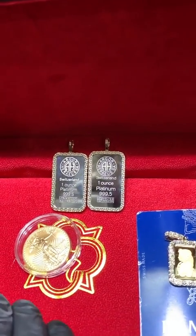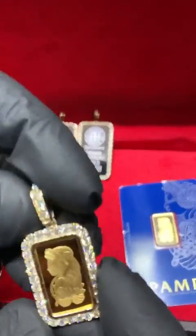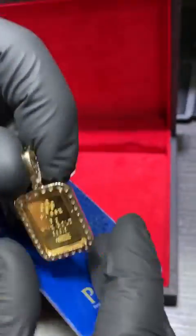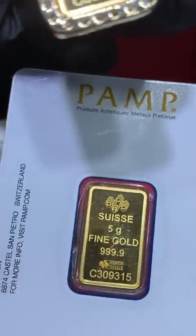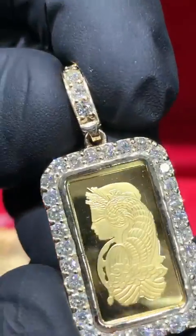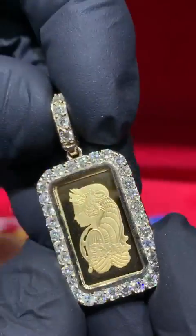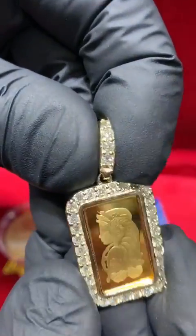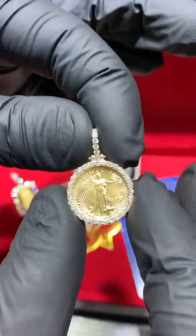Precious metals — this is a no-brainer. Look at this — another beautiful piece. This is a five-gram Lady Fortuna Swiss Pamp bar, this is how it comes from the factory, big stones, VS quality. It's just an amazing piece. This is item number 37729.